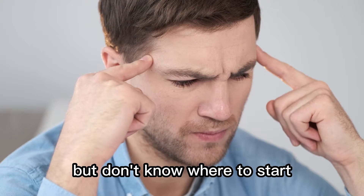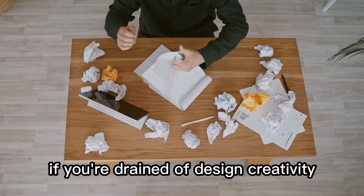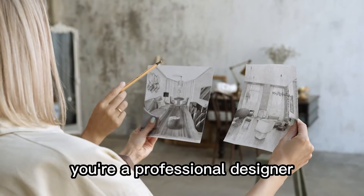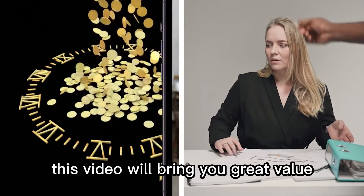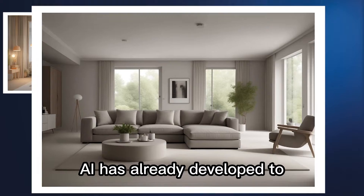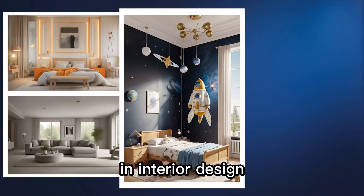If you want to design your own home but don't know where to start, if you're drained of design creativity and urgently need inspiration, no matter you're a professional designer or just an amateur, this video will bring you great value beyond your imagination. You may have not realized yet — AI has already developed to an astonishing level in interior design.